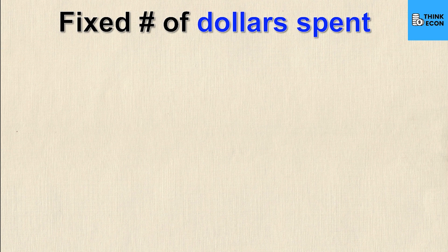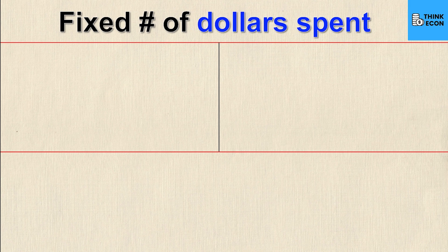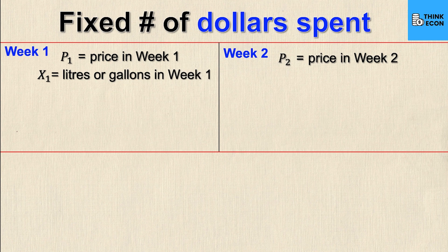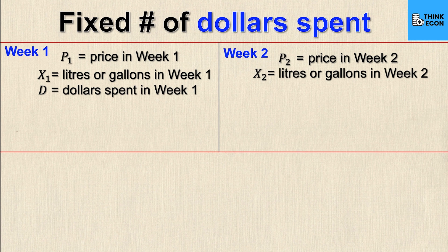Now there's another way we can fill our tank: fixing the number of dollars we spend every time we go to the pump. To keep things even, we'll also use just two weeks. p1 and p2 again represent the prices in week one and week two. Now x1 is the liters or gallons in week one and x2 is the liters or gallons in week two — these will not be the same number because I'm fixing dollars, not units. d represents the fixed dollars spent each week.